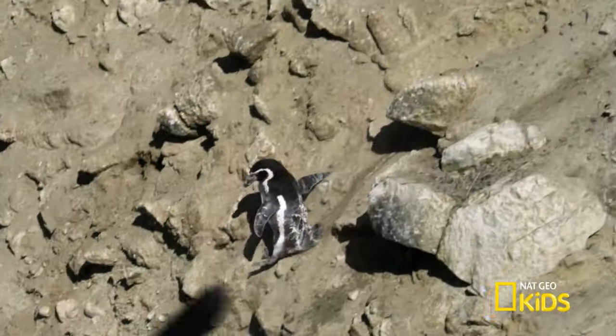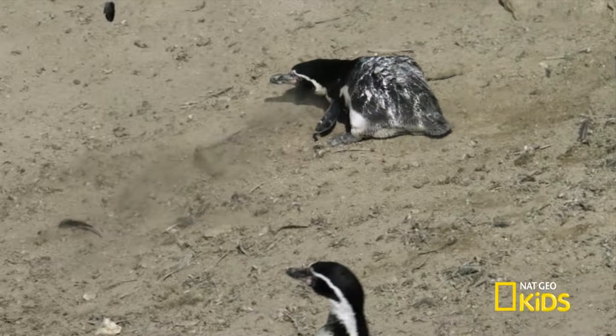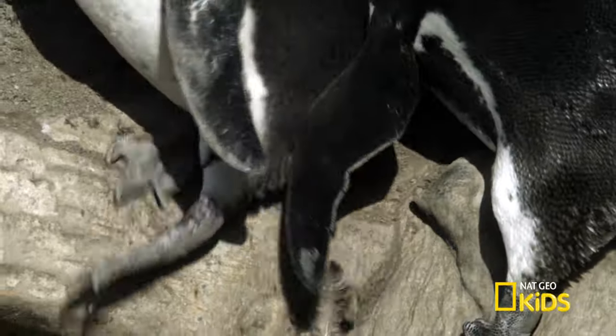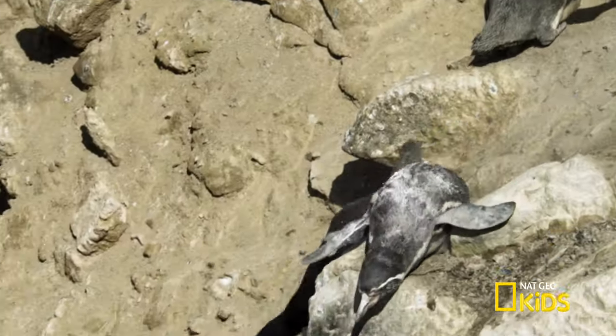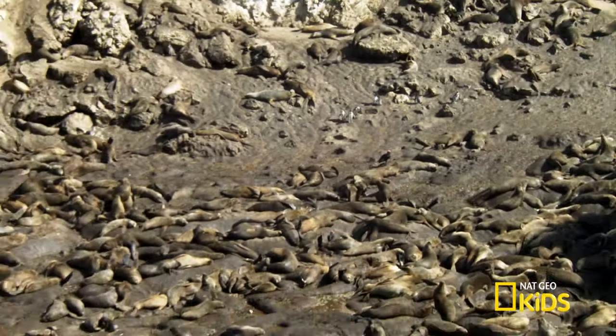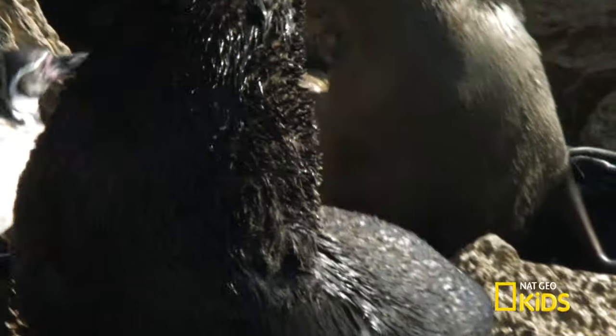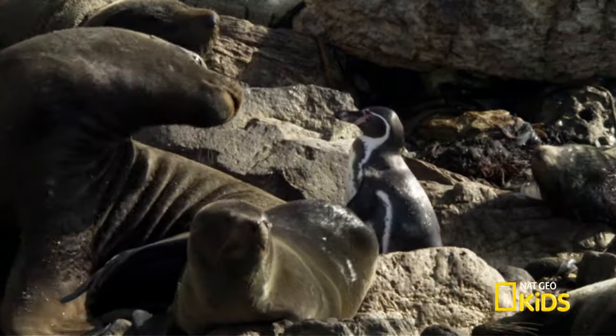Run — no! Claws on their webbed feet help with climbing, and bellies are good for sliding. Who are their neighbors down there? Sea lions. They eat penguins in the water, but are slower on land, especially when sleeping in the sun.